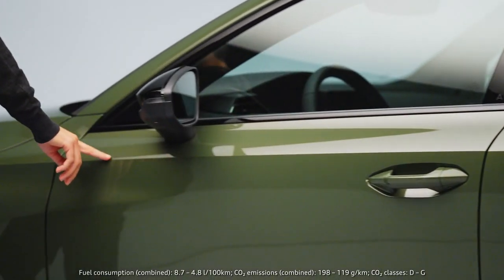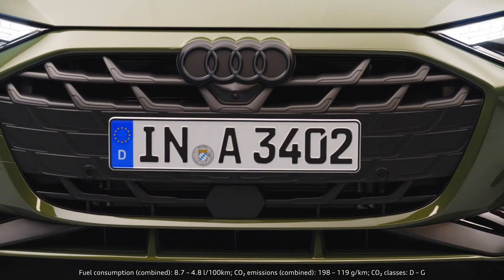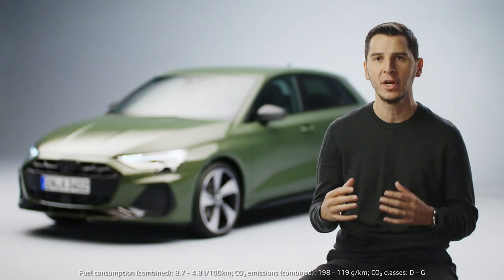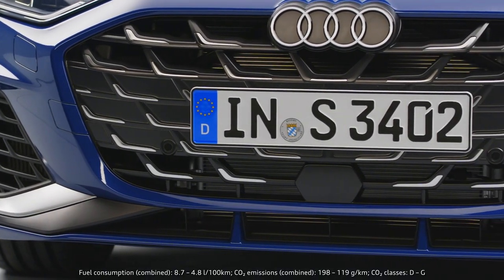What we did was of course working a lot on the architecture, so what you can see is a single frame which is flatter and wider, sitting very central on the front of the car. What's also really important is that we worked every detail inside the single frame, for example these L-wings accentuating the width of the car and therefore the sportiness.